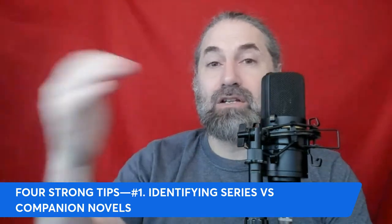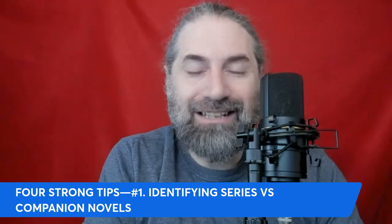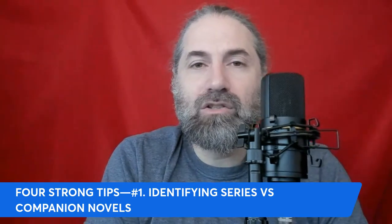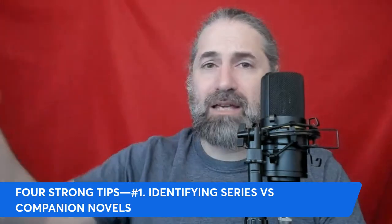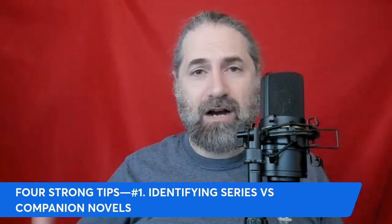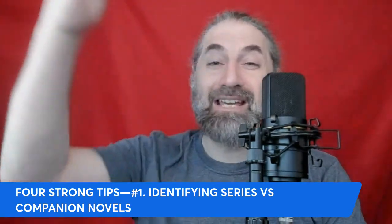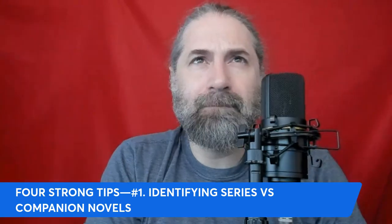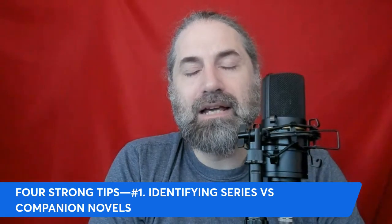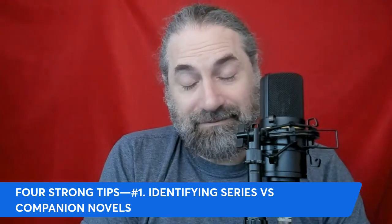That usually ends up being companions — like the detective series — but they can be a series. Think of a show like Castle, where the character had a case-by-case basis. Those were companions because they expanded the broader world, but there wasn't a long-lasting narrative. However, if you connected them with one major case working through all the books while doing smaller cases in between, that might be something. The point is you do want to see characters grow and change over the course of a series, but it's not the be-all end-all.